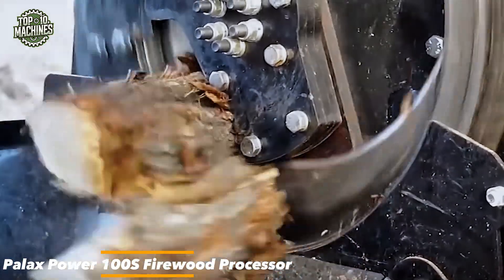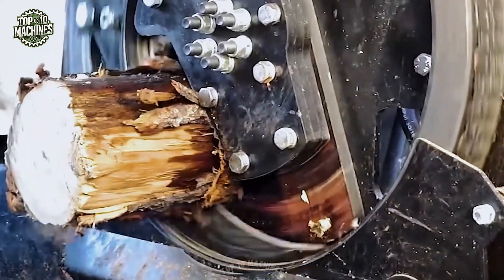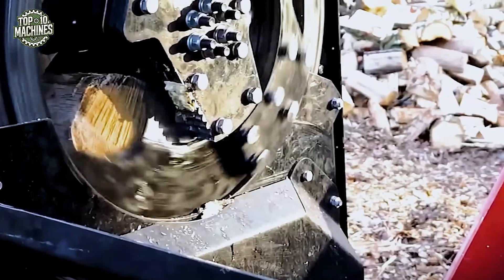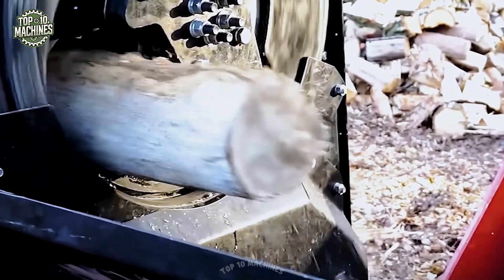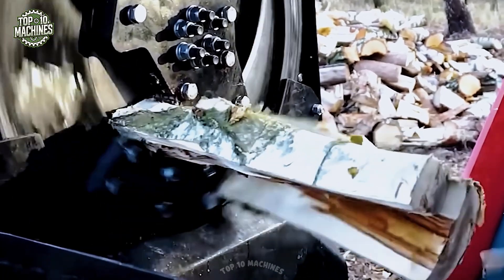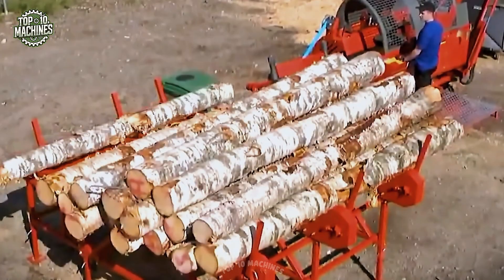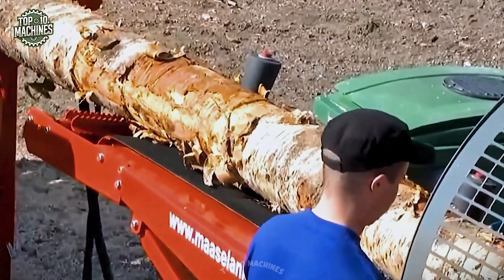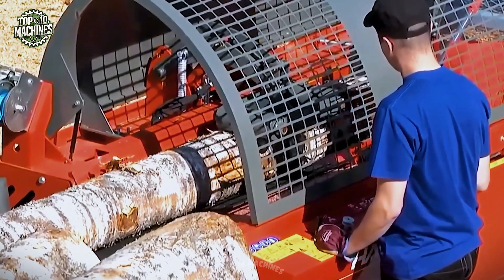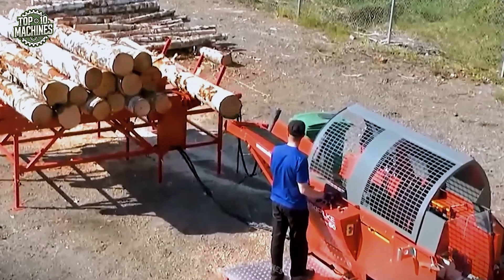The Pallex Power 100S is a high-efficiency firewood processor built for serious log cutting operations. Engineered for both performance and safety, it's capable of cutting and splitting logs into uniform, stove-ready pieces with minimal effort. The machine can be powered either through a tractor's PTO or by a reliable 15 to 30-horsepower electric motor, giving users flexibility depending on their setup. It handles logs up to 40 centimeters (about 15.7 inches) in diameter and can process up to 12 cubic meters of firewood per hour. An automated log feed system and integrated conveyor belt ensure smooth, continuous workflow, making it ideal for farms or forestry businesses demanding speed, durability, and reliability.